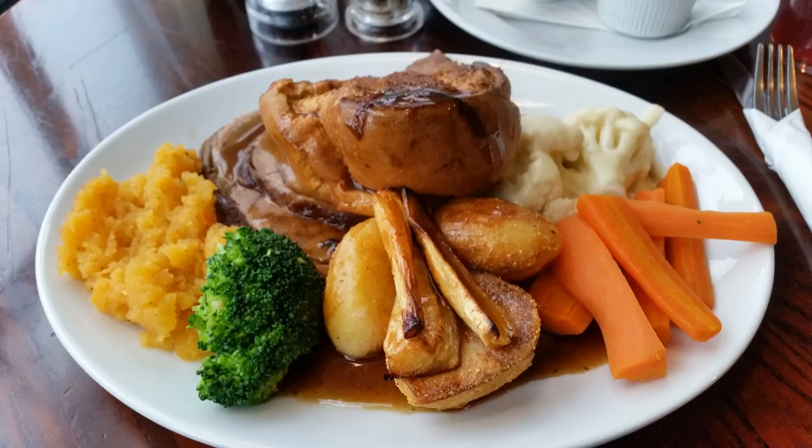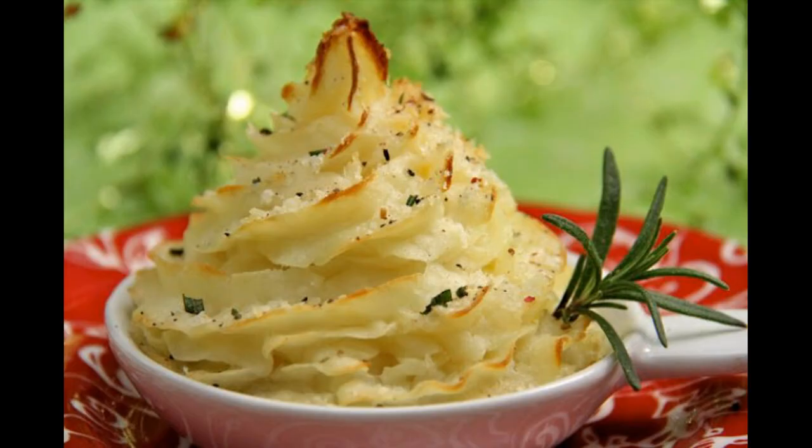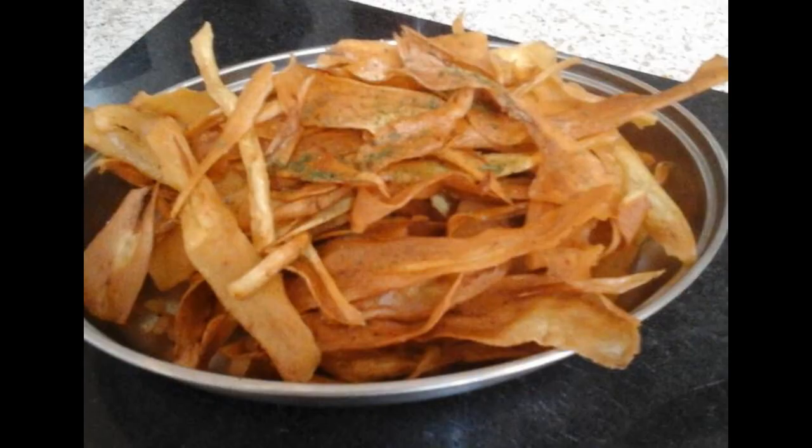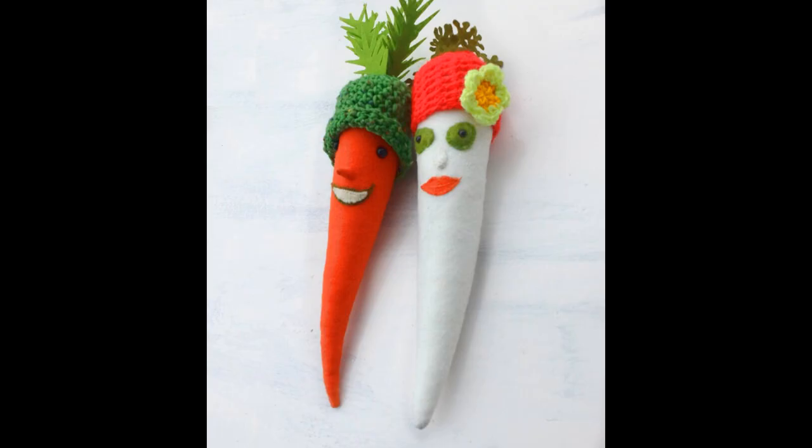Parsnips are traditionally eaten roasted, but they can be boiled, fried, grilled or steamed, and added to casseroles or stews, and they also make a satisfying soup. They can also make a tasty mash and a crunchy sweet alternative to potato crisps or potato chips. Apart from the traditional roast dinner, parsnips can be made into a diuretic tea and also sweet dessert wine, proving that they are very versatile and not just for Christmas.